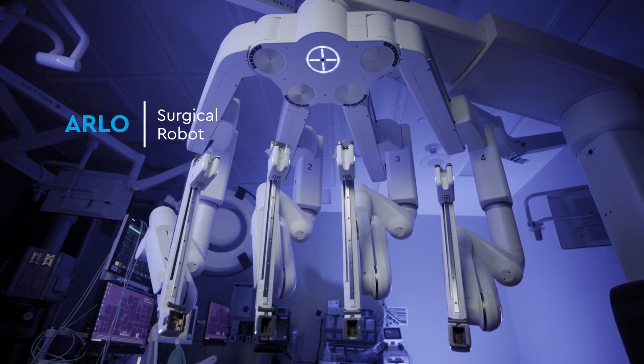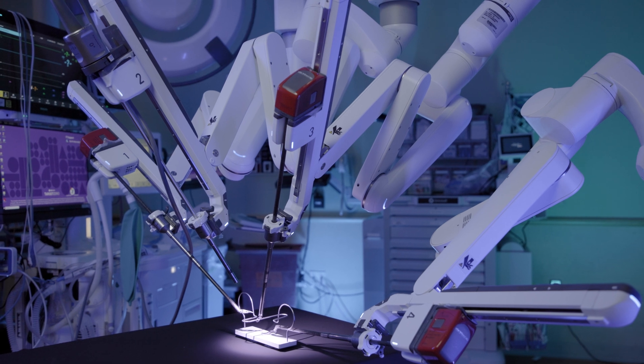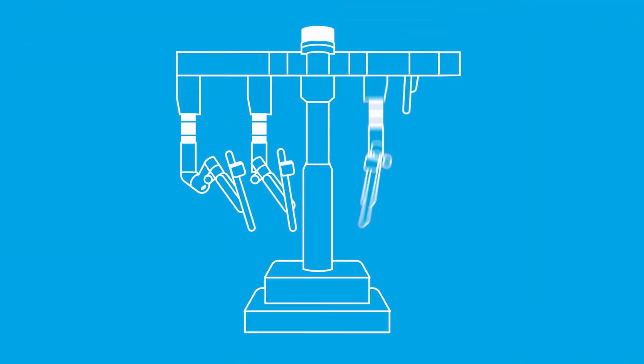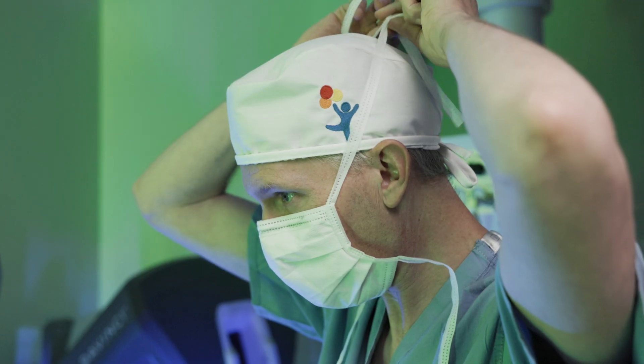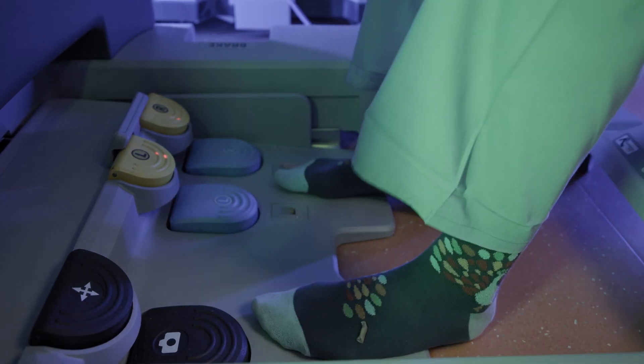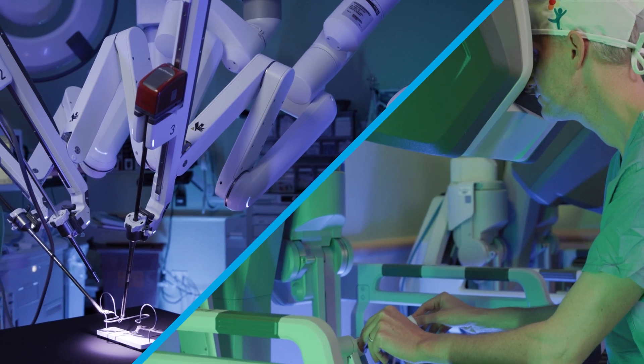Meet Arlo. Arlo is a surgical robot and is the newest member of the surgical team here at Children's Hospital Colorado. Arlo's arms can do incredible things, but they don't work on their own. This is Dr. Karst. He's a urologic surgeon, a lover of gadgets and gizmos, and an all-around cool guy. Together, these two bring the teamwork that makes the dream work.